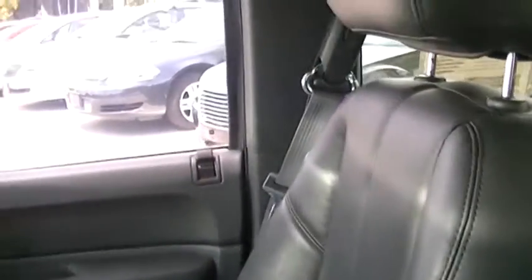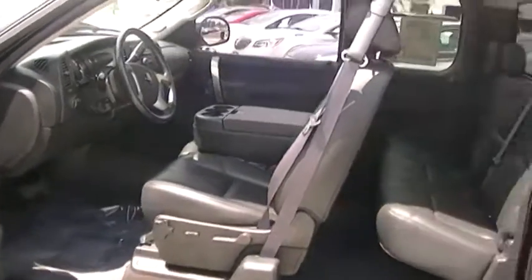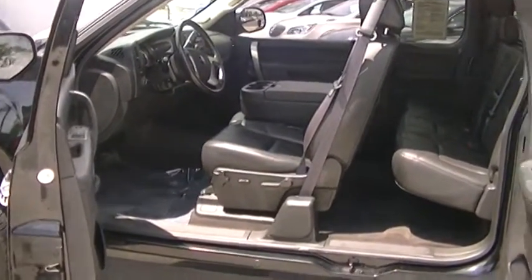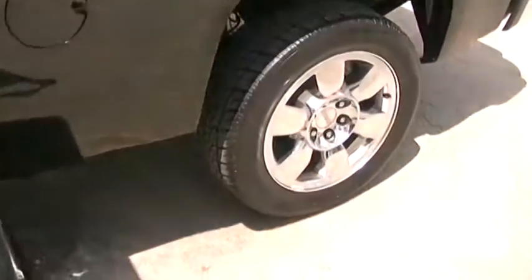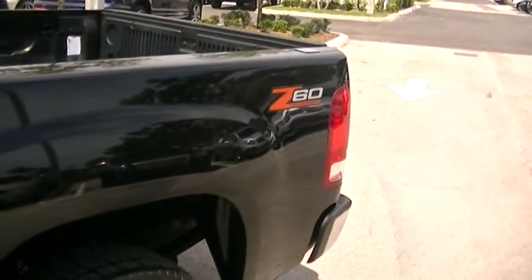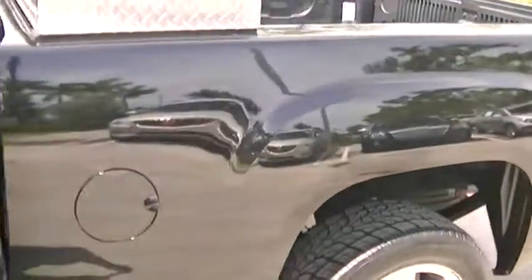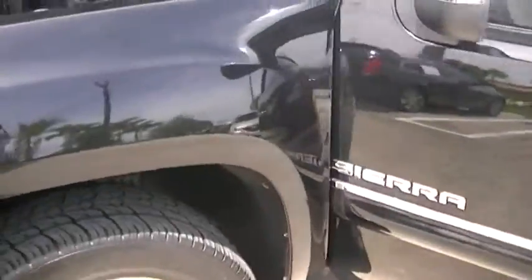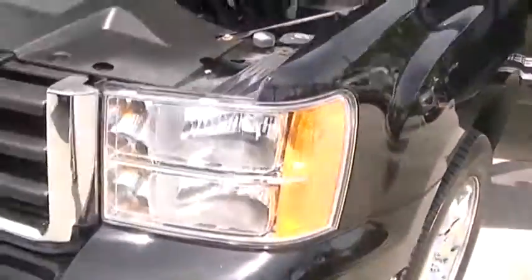I want to go ahead and give you a quick view of this truck — I'm going to step outside. So with the doors open on the extended cab, got nice chrome wheels on here. It's a Z60 package and you do have towing capability with this vehicle. I have the engine running — it's real nice, it's a big GMC truck.